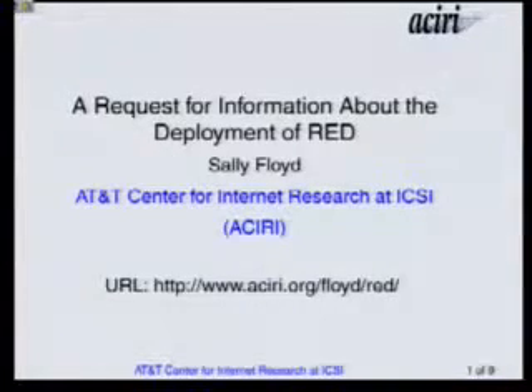As a first step, I thought I would just come here and ask people. One of the things I'm interested in is what routers out there run active queue management such as RED — and I will explain what that is — and what routers out there don't.